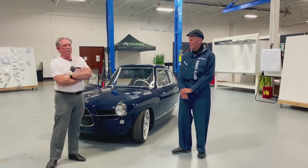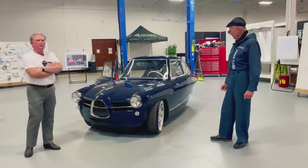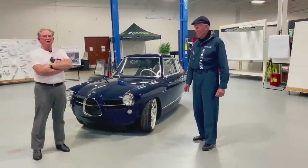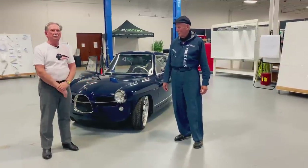Welcome again, boys and girls. We're standing in front of this wonderful, absolutely stunning car, the Nobe. What I'm going to do is ask the president of Nobe right here, Monty, to give us a little about him and how this car came to be.